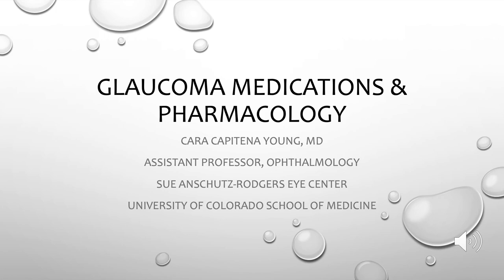Hello, my name is Kara Capatina-Young and I'm an assistant professor of ophthalmology at the University of Colorado. As you can see by the title, we're going to be discussing everyone's favorite topic, pharmacology. Specifically, we're going to review the pharmacology of glaucoma medications, both the topical and systemic options.